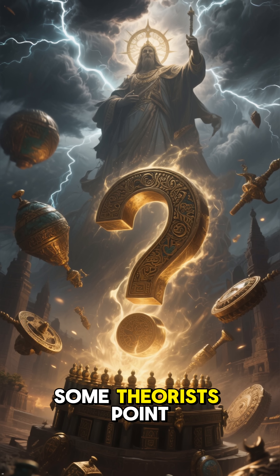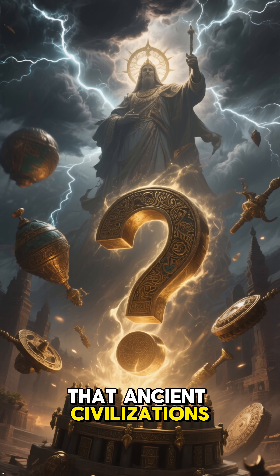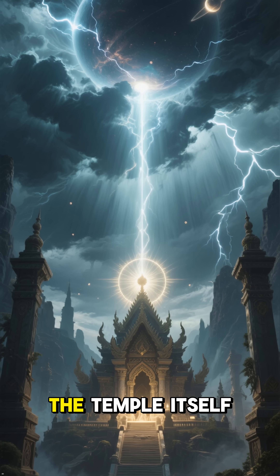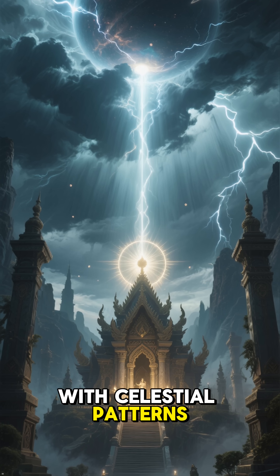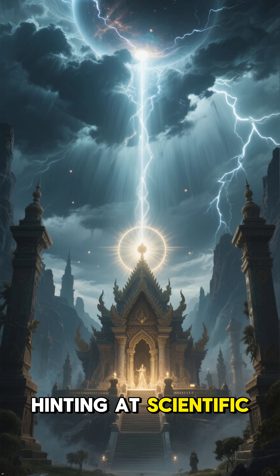Some theorists point to the Baghdad Battery and suggest that ancient civilizations shared lost technological knowledge. The temple itself is perfectly aligned with celestial patterns, and filled with carvings hinting at scientific understanding.